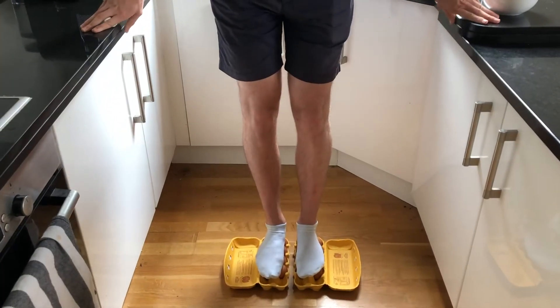Let's see how that goes. Well, one of them broke but I'm still being supported by the eggs. I'll leave it up to you to decide whether that was a success or a failure.